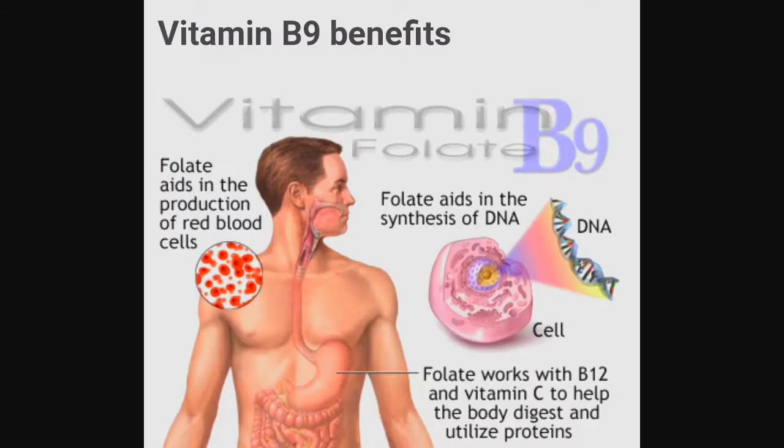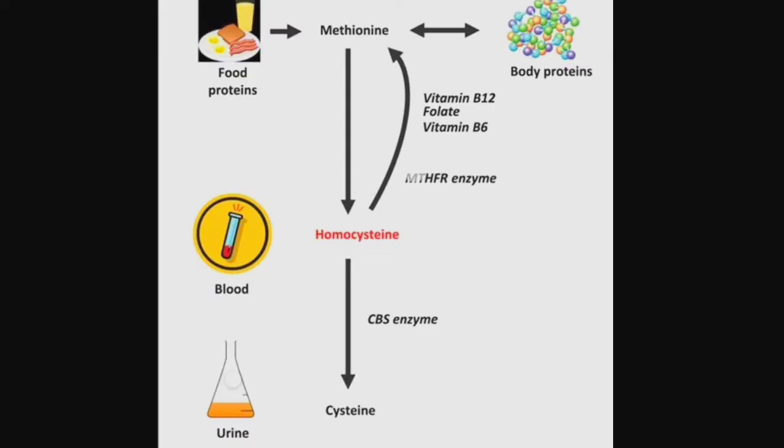It is necessary for the production of red blood cells and white blood cells. It plays a very important role in breaking down homocysteine, which was mentioned in the last video. High levels of homocysteine are linked to early development of heart diseases.